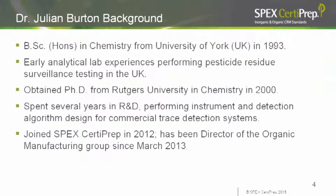Julian Burton is the Director of Organic Manufacturing at SpecSertaPrep. He has a Ph.D. in Chemistry from Rutgers and joined SpecSertaPrep in 2012. Prior to joining, he was in R&D performing instrument and detection algorithm design for trace detection systems. Now I'd like to hand the presentation over to Mark.